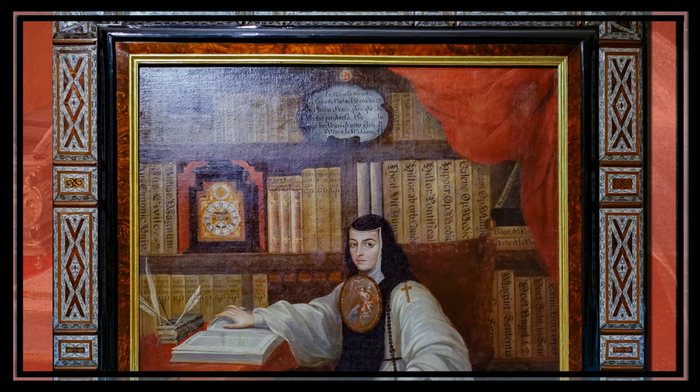Miguel Cabrera's portrait of Sor Juana Inés de la Cruz helps us remember a brave and smart woman from Mexico's past. Keep in mind that Cabrera didn't paint this portrait with Sor Juana sitting in front of him — he made choices about how he wanted people to think about her almost a hundred years after Sor Juana passed away.